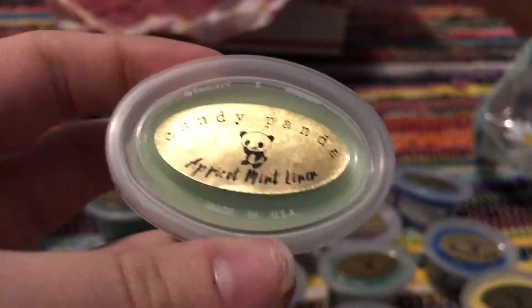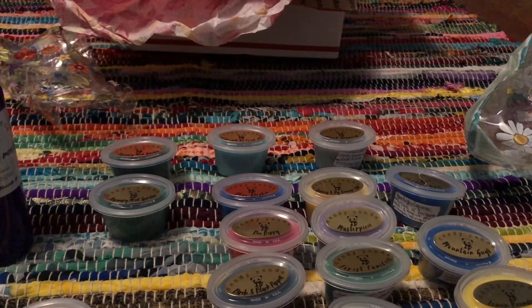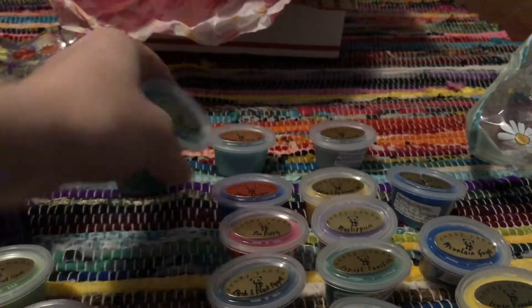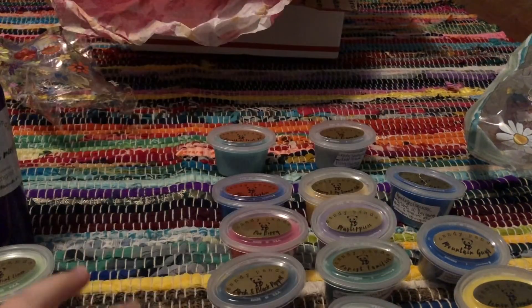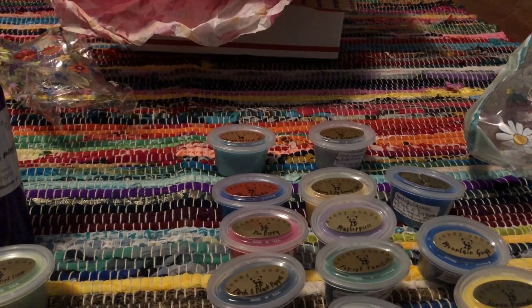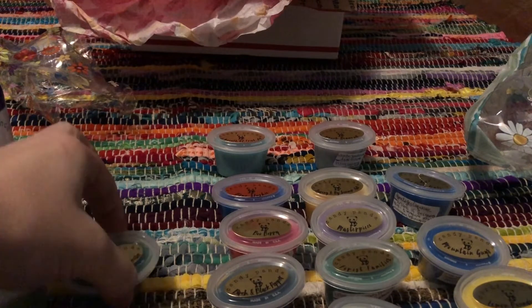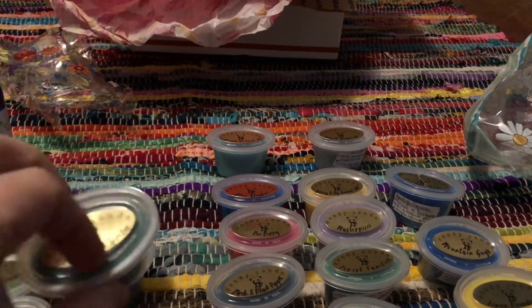This is Apricot Mint Linen, which is one of the samples — no description, but that's pretty self-explanatory. I don't smell a lot of mint; I just smell apricot and linen, which still smells pretty good. And then Rosemary Mint Spritzer — I ended up getting one of them in my grab bag and one was my sample. Oh my god, that smells amazing. Their garden mint fragrance is definitely in there, which is one of my favorite scents ever, so I love having two of those.